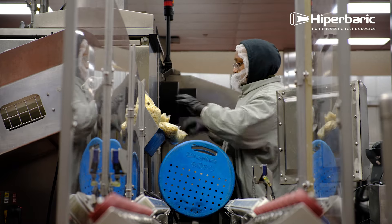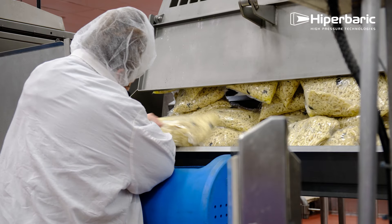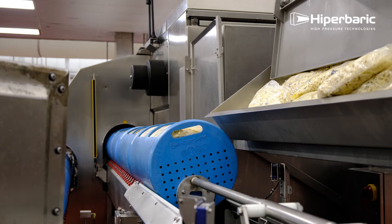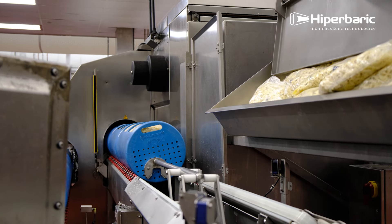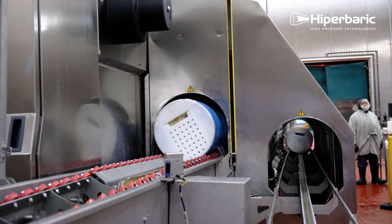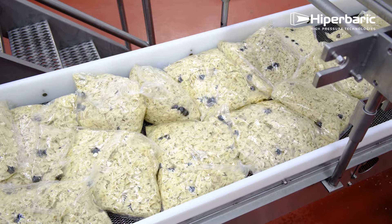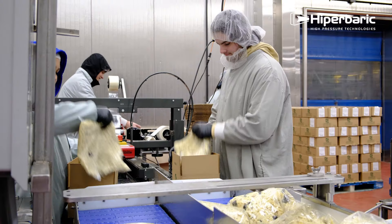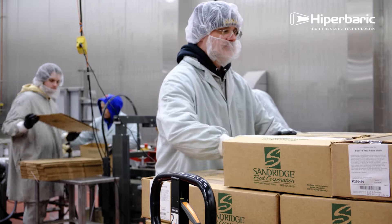Dealing with ready-to-eat refrigerated products, shelf life is always a concern. I actually joke around that HPP is one of those items that allows me to get a few hours of sleep at night. The great thing about HPP is it destroys those organisms, whether they be harmful or spoilage organisms, and it gives you a sense of peace that your product will be safe for the end user.